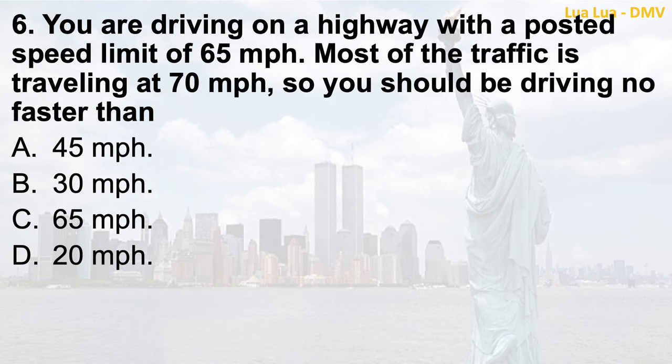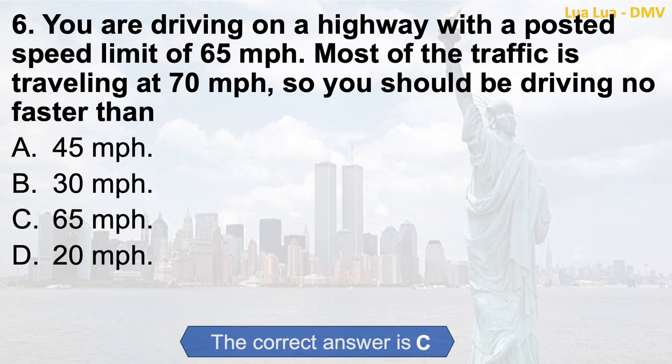Question 6. You are driving on a highway with a posted speed limit of 65 miles per hour. Most of the traffic is traveling at 70 miles per hour, so you should be driving no faster than: a. 45 miles per hour; b. 30 miles per hour; c. 65 miles per hour; d. 20 miles per hour. The correct answer is c. 65 miles per hour.